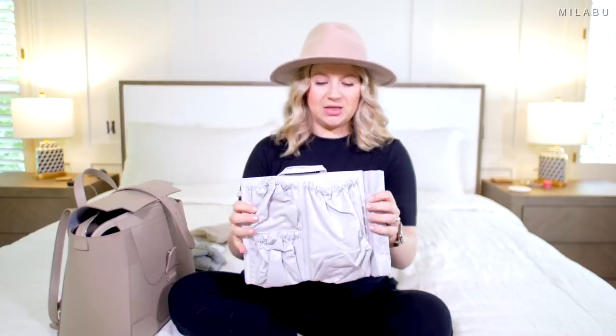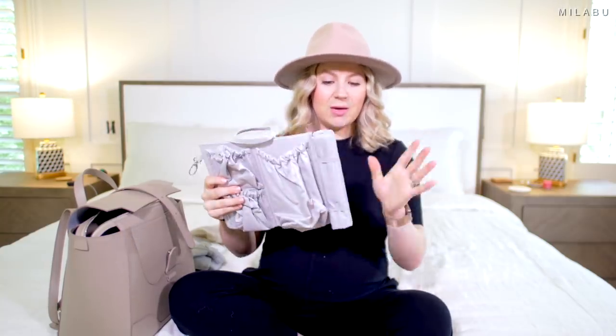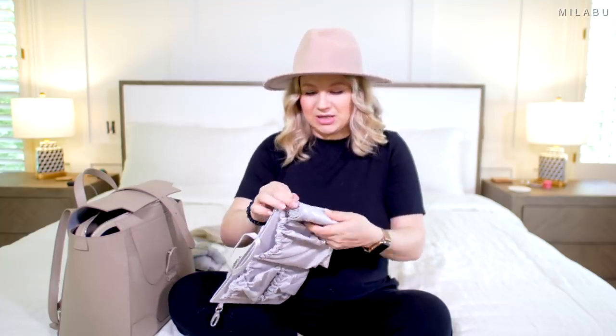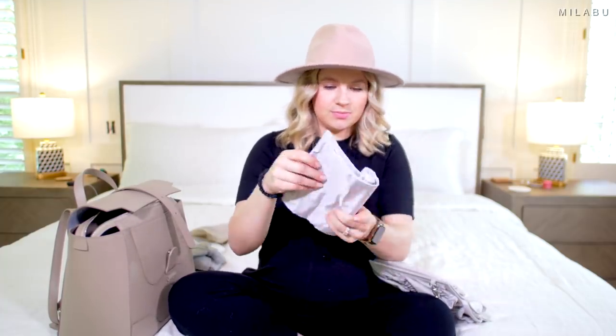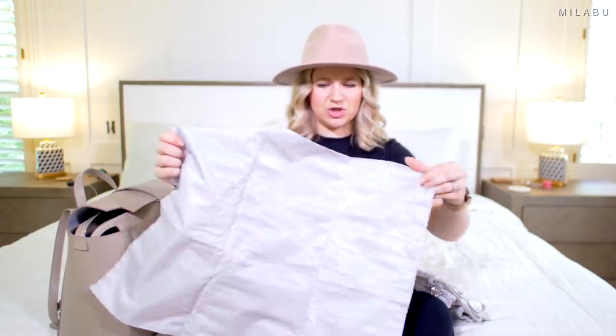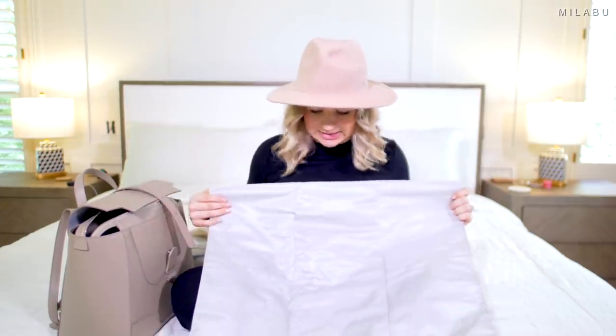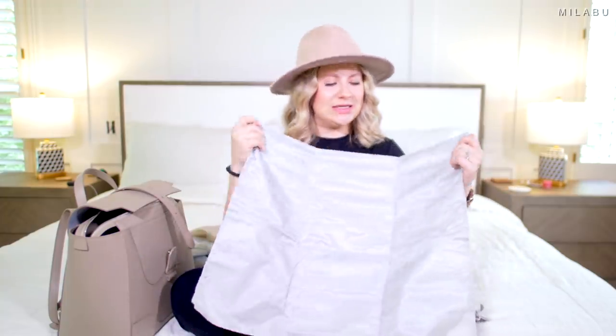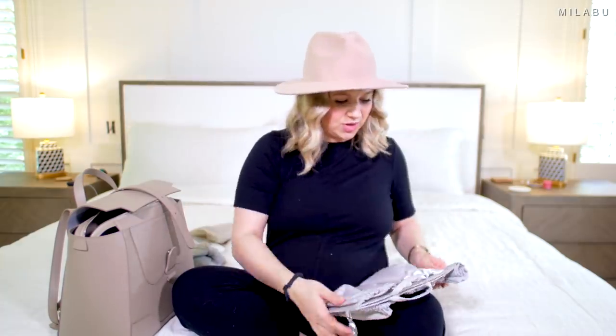Let's start with this little organizer that I'm going to use for the baby things. It comes with its own little diaper changing station, which I think is awesome, so I don't have to buy a separate one. It's actually a really good size, and it has that moisture-wicking material. This one comes with its own mat, a little middle section, and then you can put it inside the bag.